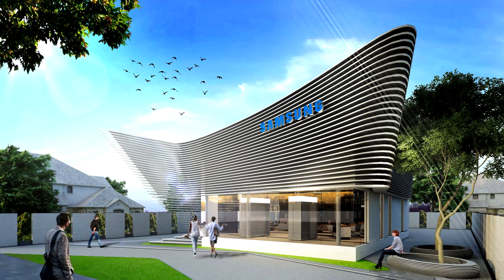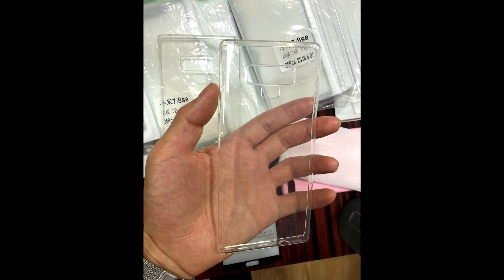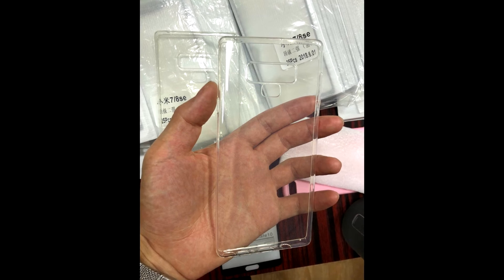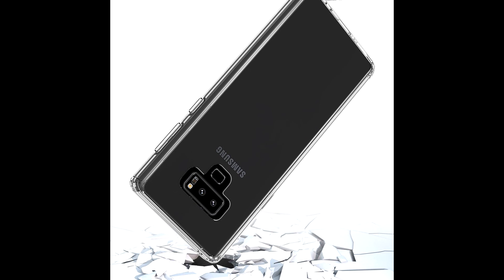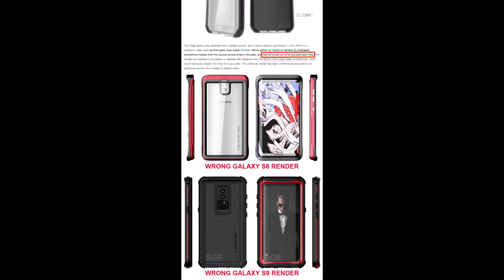Returning back to Samsung, we have a clear view cover leak, which once again shows the triple camera and fingerprint sensor. And this might be the final design of the Galaxy Note 9, as these cover leaks turn out to be the most accurate every time.